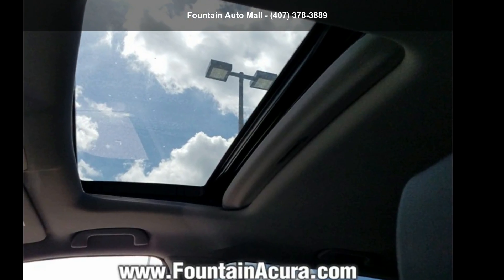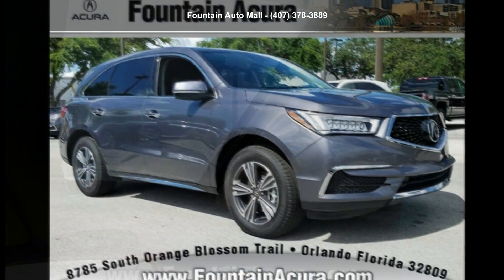Check out this Acura 2018 MDX 3.5L. Don't miss this great deal on a luxury vehicle.